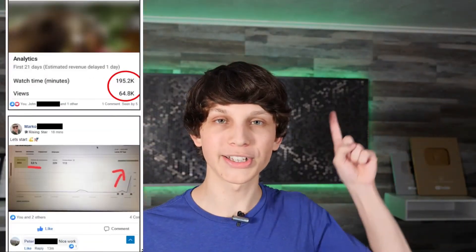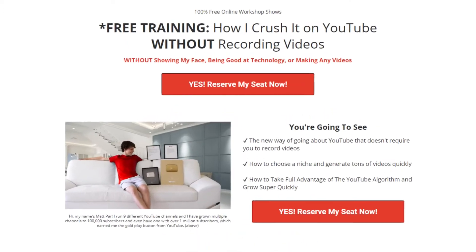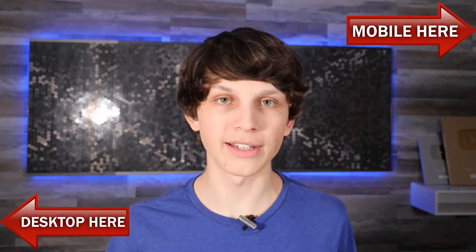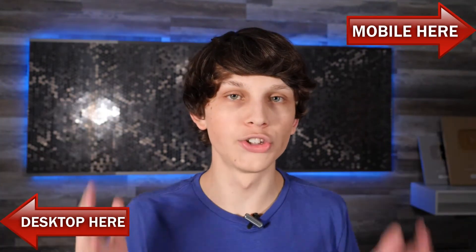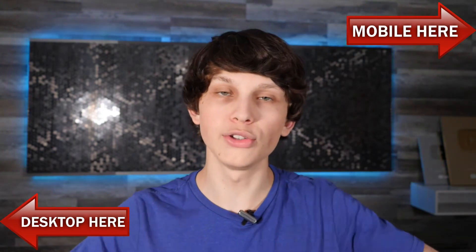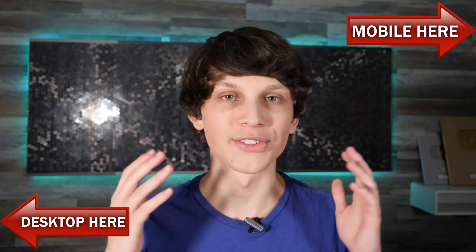All you have to do is click the upper right-hand corner if you're on mobile, or the lower left-hand corner if you're on desktop, and register on a page that looks like this. Just put in your email so you can attend the live class today. I can't stress enough — stop being skeptical, because literally thousands of different channels on YouTube are doing this exact method, and I want to show you how to do this too, because YouTube has completely changed my life and hopefully it can change yours too.